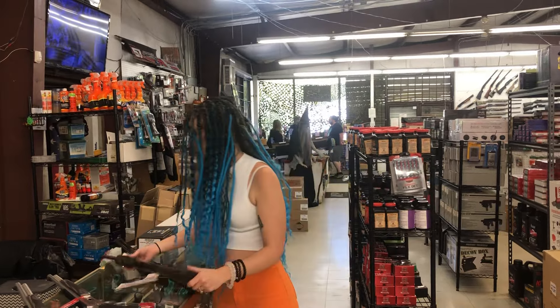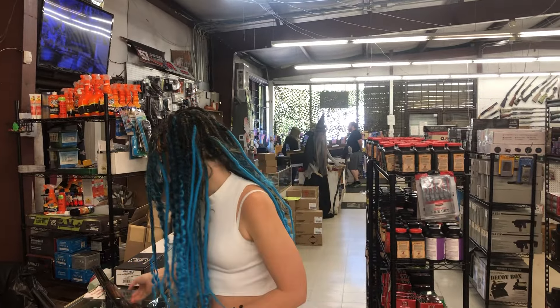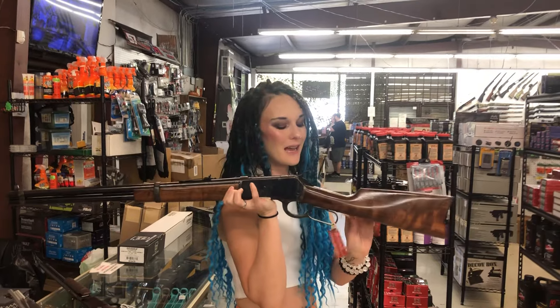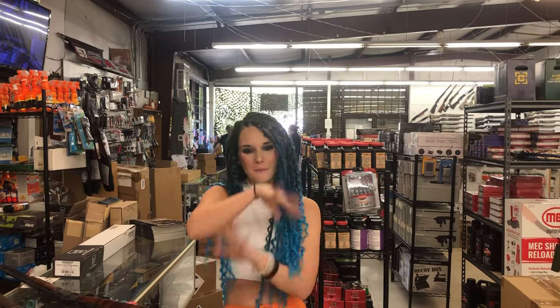Henry 22 long rifle pump, $495. Last but definitely not least — Chiappa in the color case hardened receiver in .45-70, 1886 model, $1,425. Y'all get down here in those costumes — I am excited to see you, bring those babies in. I'll see everybody Monday. Bye y'all.